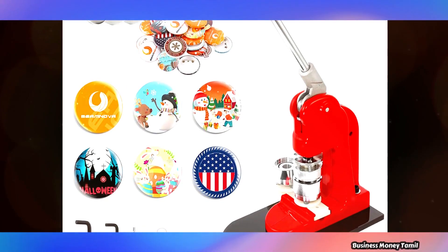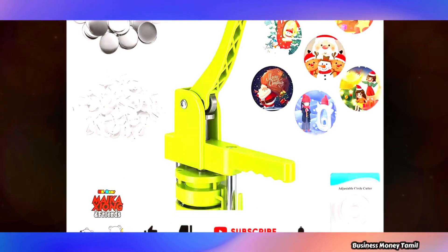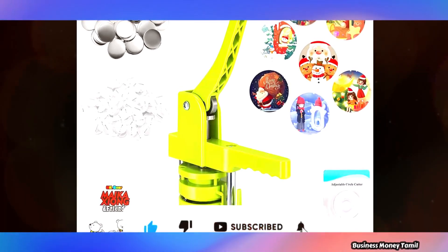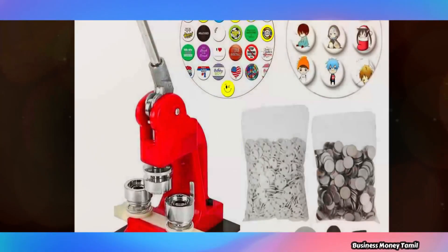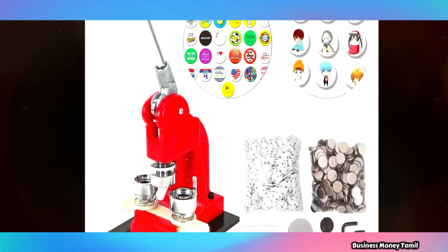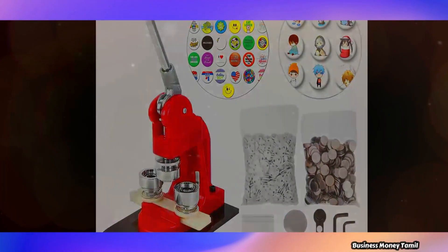What we will need is the blank page, keychain blank page, sticker printing machine, and plastic cover. We will talk about all the online stores where you can order these. The badge making machine costs around 305 to 5000 dollars, and it is available at online stores.